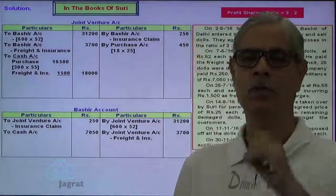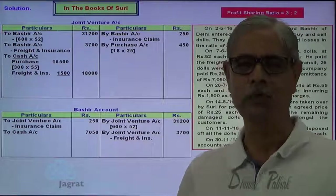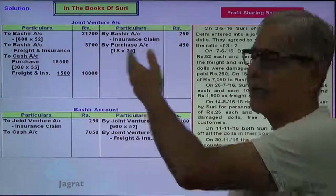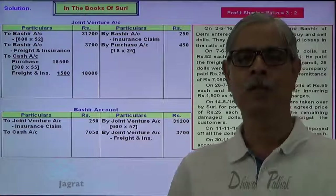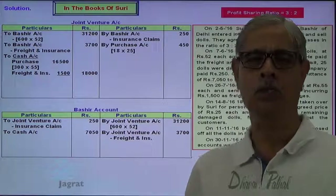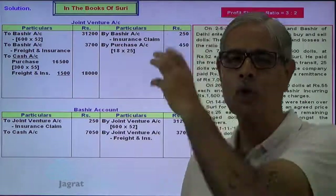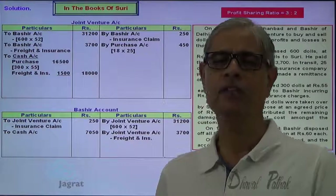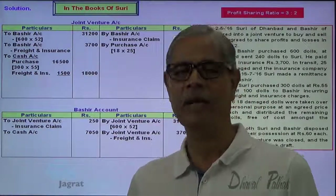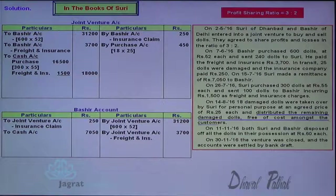Anything which you distribute to customers is treated as advertisement expenses or goodwill building expenses. So it is to be debited and dolls go out of the business, so joint venture account is to be credited. Any free distribution of goods to the customer has one effect just like advertisement expense — joint venture account debit and goods go out joint venture account credit. Joint venture account debit to joint venture account credit — no need to record. So no entry is recorded for dolls distributed at no cost.